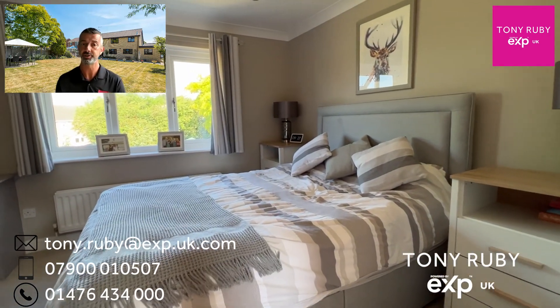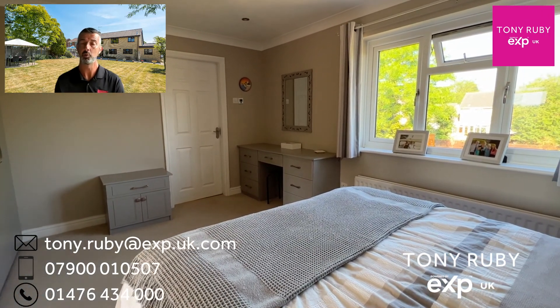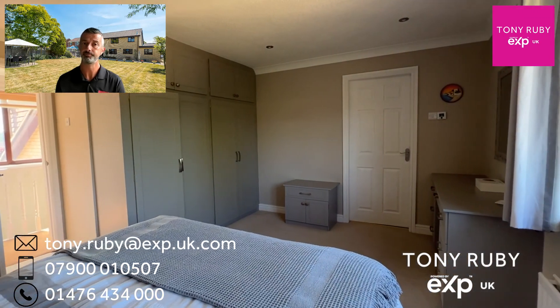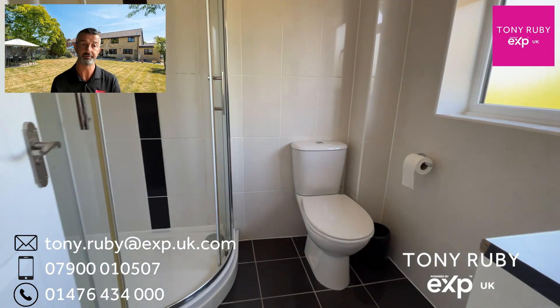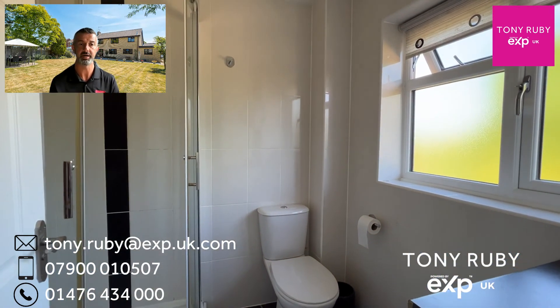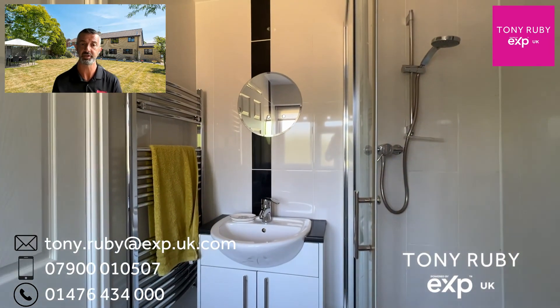Bedroom one is to the rear and has a range of built-in wardrobes and matching bedroom furniture, a window overlooking the garden, and also an en-suite shower room. The shower room has electric underfloor heating, fully tiled walls, and a three-piece suite with an oversized corner shower cubicle, mains-fed shower, and a heated towel radiator.